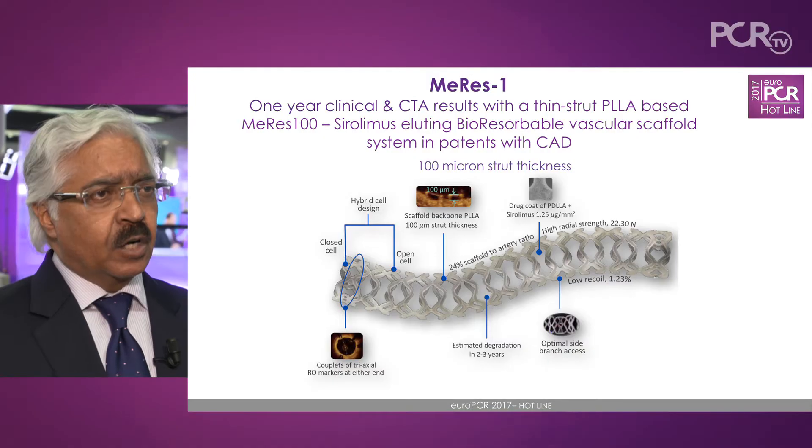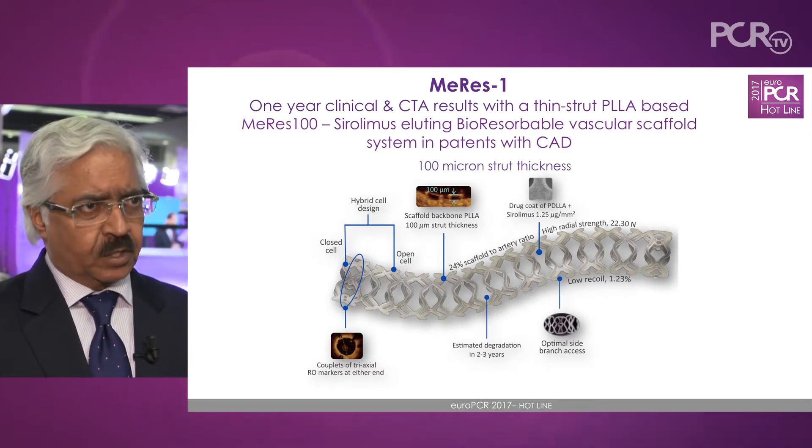The Mirus 100 is a novel architecture, thinner strut device. It's 100 microns thin, whereas the current generation of BRSs are 125 to 150 microns thick.